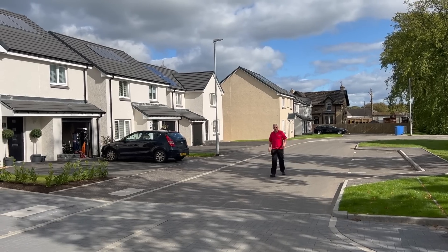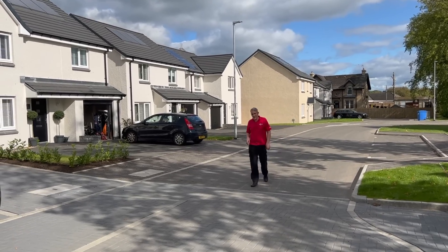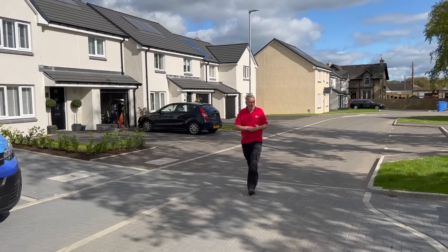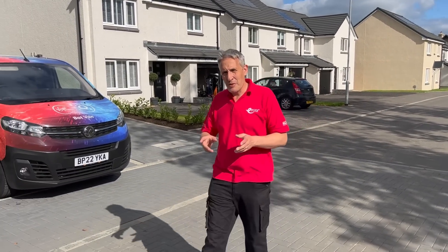Every year in the UK we build hundreds of thousands of new homes and developers don't really pay that much attention to the lighting. That's your choice — it's a very personal thing when it comes to lighting, but one of the things you're most likely to change when you move into a new home.